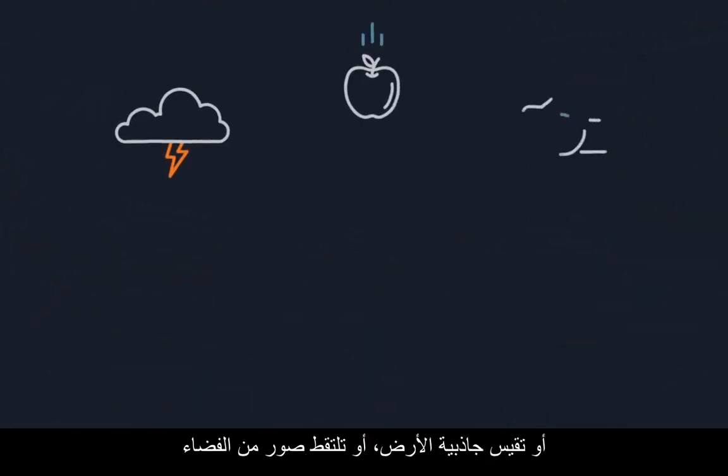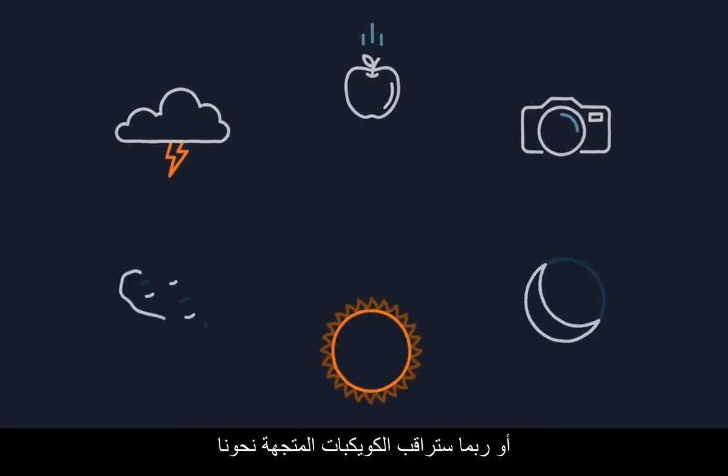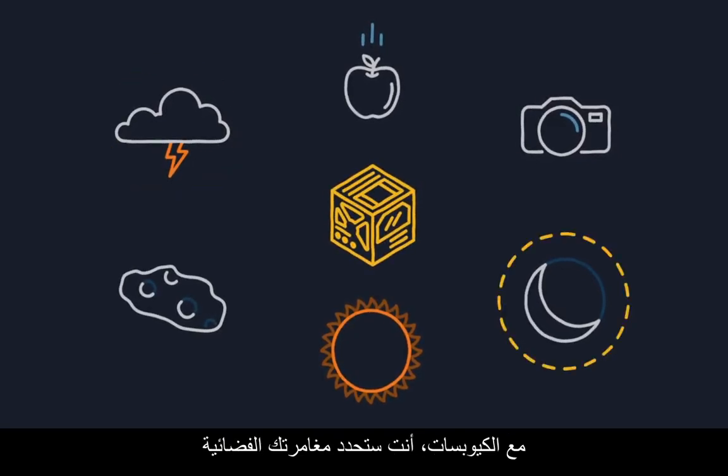Maybe you want to have a weather satellite, measure Earth's gravity, or take pictures from space. Maybe you'll turn your attention to the moon or the solar wind, or be on the lookout for incoming asteroids. With CubeSats, you get to define your own space adventure.